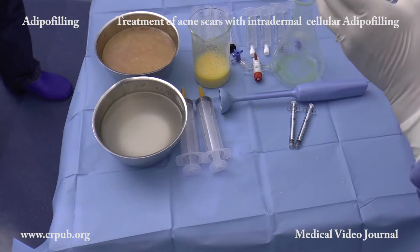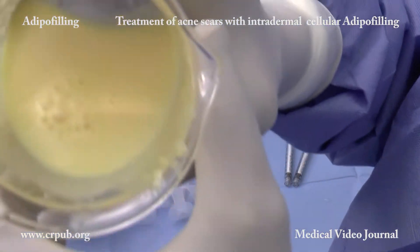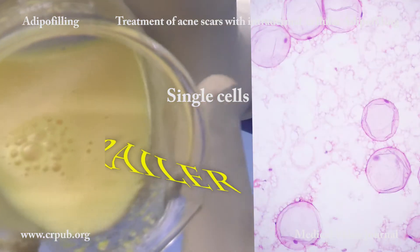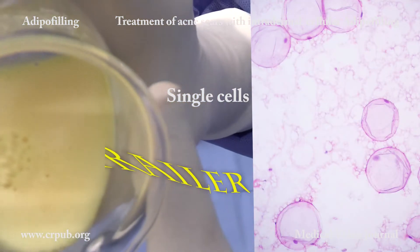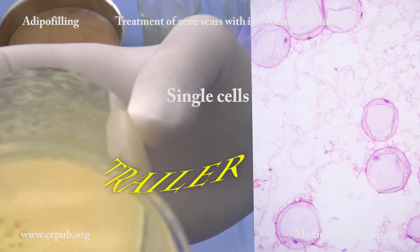On inclining the beaker, the cells form a continuous uniform layer on the glass. The single cells, once free from the inhibition of contact, secrete numerous substances that promote rooting.